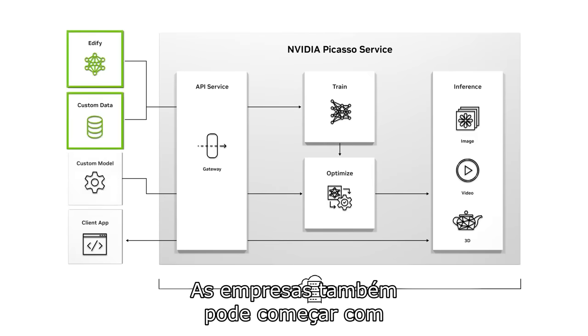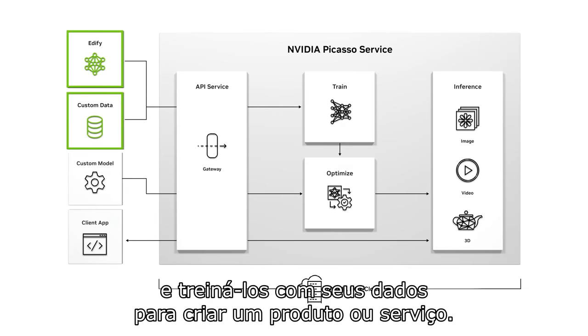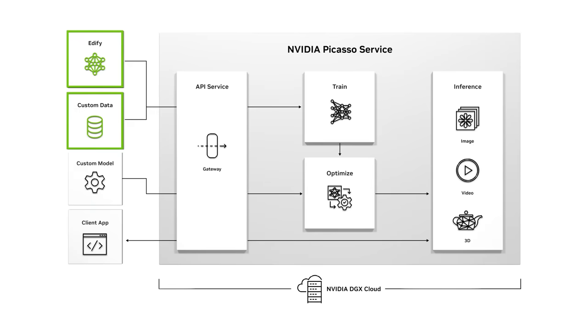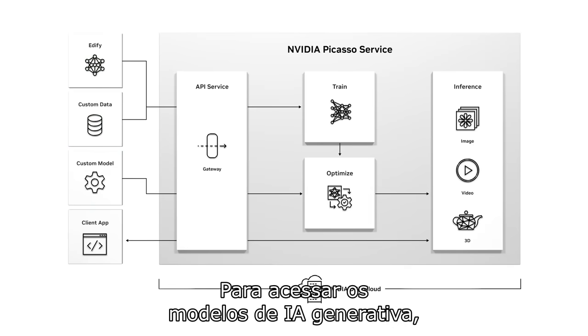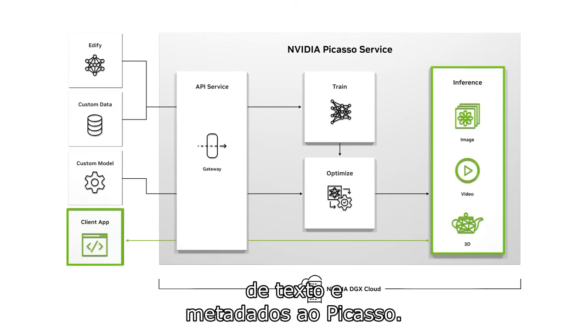Organizations can also start with NVIDIA Edify models and train them on their data to create a product or service. These models generate images, videos, and 3D assets. To access generative AI models, applications send an API call with text prompts and metadata to PICASO.